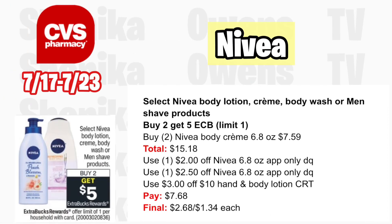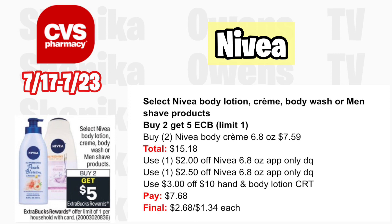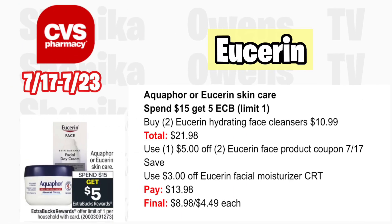Select Nivea body lotion, cream, body wash, or men's products is buy two get a $5 ECB — limit one. Grab two Nivea body cream 6.8 oz at $7.59 each, totaling $15.18. Use a $2 off Nivea 6.8 oz app coupon and a $2.50 off Nivea 6.8 oz or larger app coupon. With a $3 off hand and body lotion CRT, you'll pay $7.68, getting back $5, making it $2.68 for both or $1.34 each.